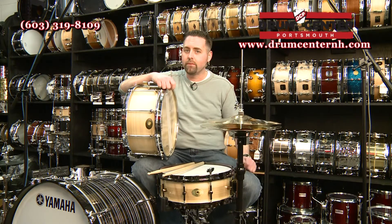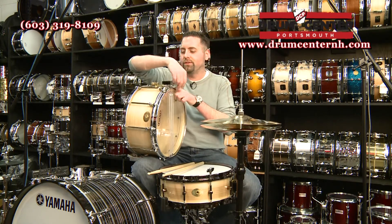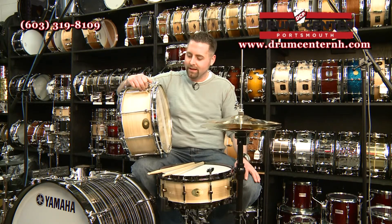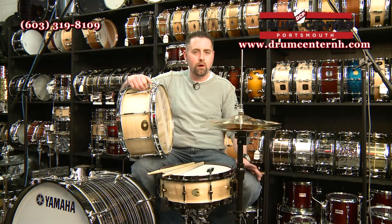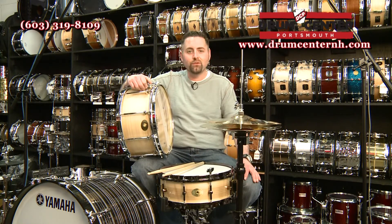These are USA-made drums with really unique features — the throw off is smooth like butter. Noble & Cooley makes some of the best sounding solid ply snare drums. Tulip is an interesting species of wood. It has a lot of good mid-range and some serious low end. And like any solid ply snare, when you crank it up, it sings the way you want it to.